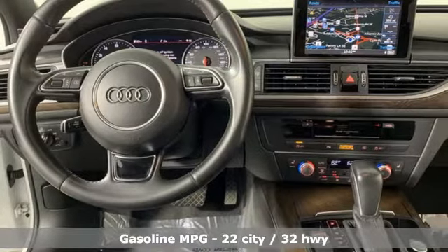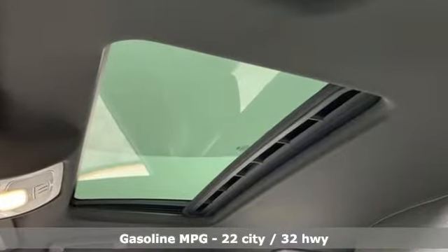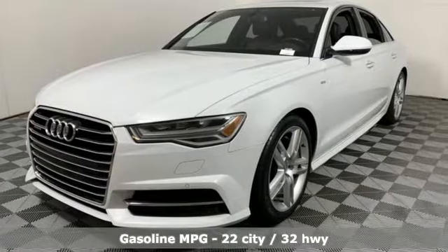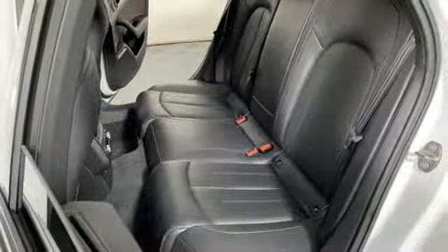It's equipped for all your driving needs and wants. Streaming audio, power heated mirrors, multi-zone climate control, auto-dimming rear-view mirror, doors and push-button start proximity key.